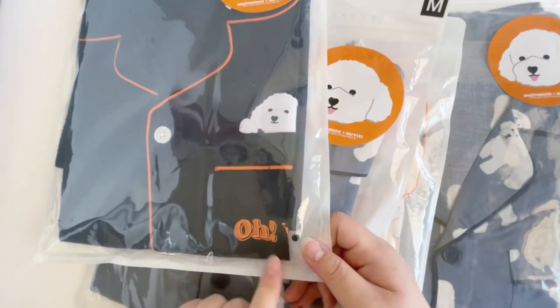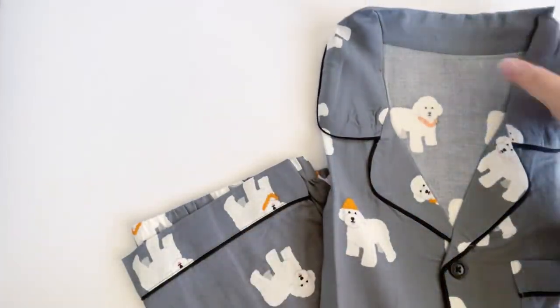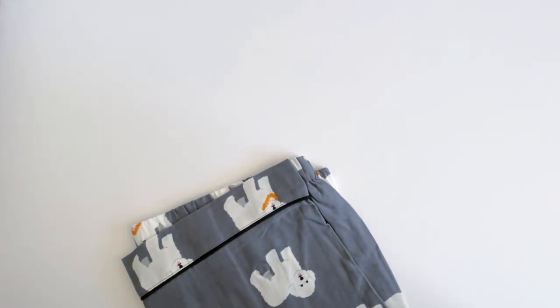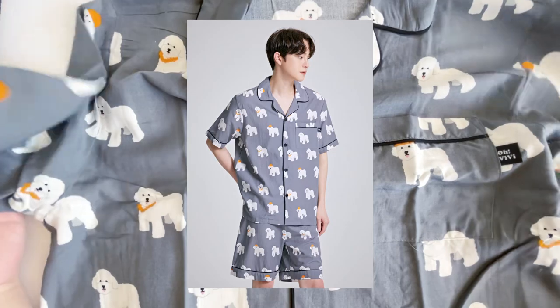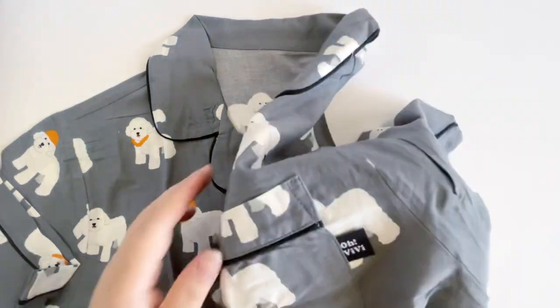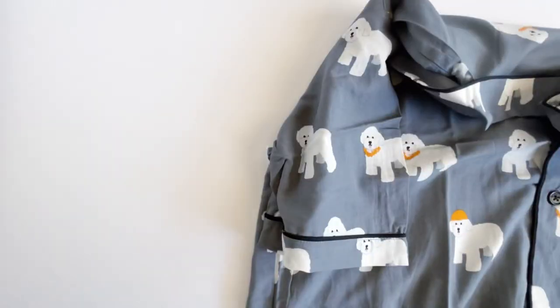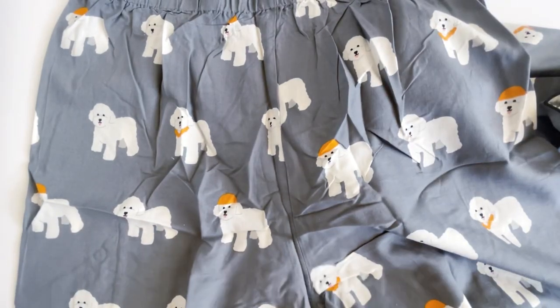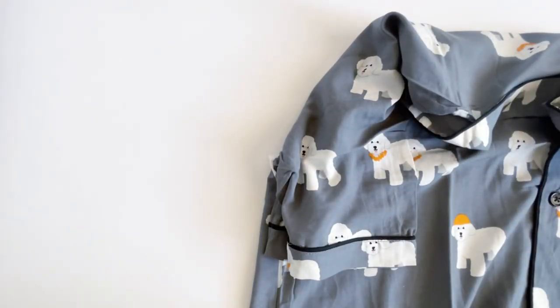This one has OBB embroidered on the little pocket. This one has a simple design — it's really cute. I'll try to include more photos of the models wearing it, but I just like this color. I like the little illustrations of BB on here. The pocket has a little tag that says OBB, and it's the same illustrations throughout the whole shirt. The shorts have the same pattern, with a little black strap detail on the bottom. These are pajamas meant to be a big size so you can wear them comfortably.